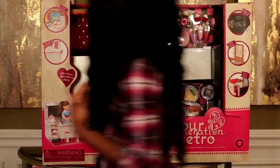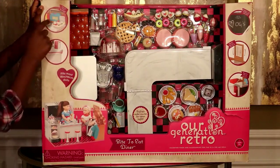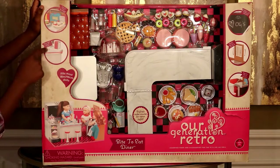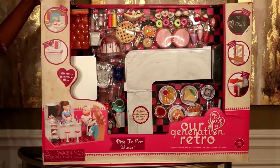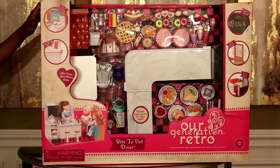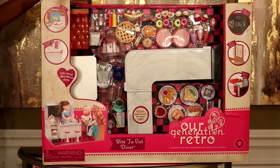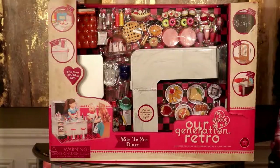Over here it says the jukebox plays six songs — it actually plays real music. Neon light around diner. This is pretty cool guys, and we got this from Target. We got almost all the cool Our Generation things you could find there. It's like share a milkshake with two friends — this is a great place to make fun memories. This is pretty unique and really pretty cute.